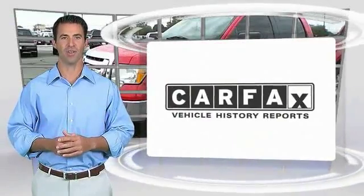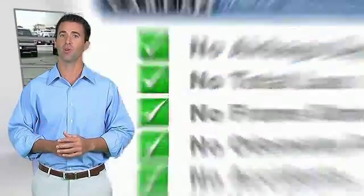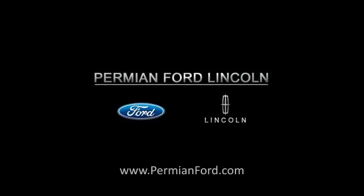Here's another high quality vehicle with the Carfax Vehicle History Report. Be sure to find a complimentary copy of this report online or contact the dealership. This vehicle qualifies for the Carfax Buy Back Guarantee. Carfax Vehicle History Report.